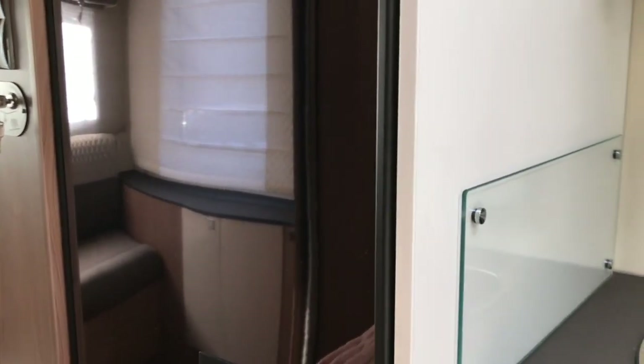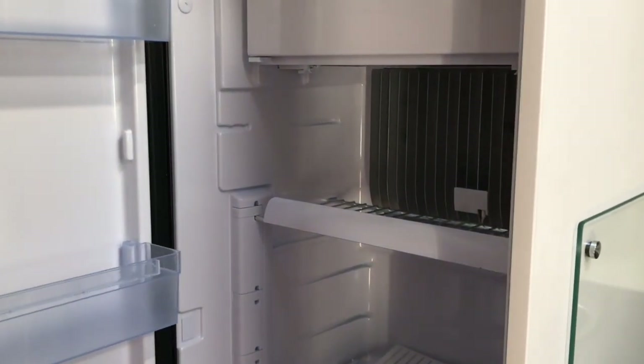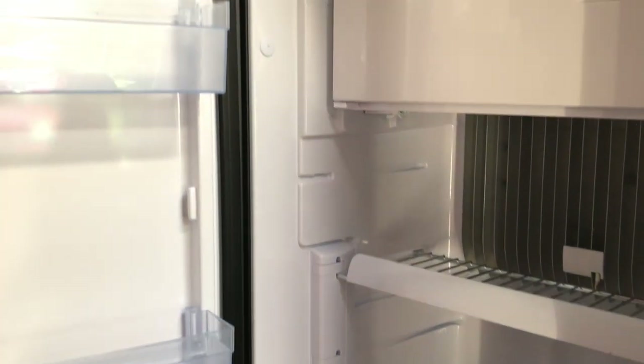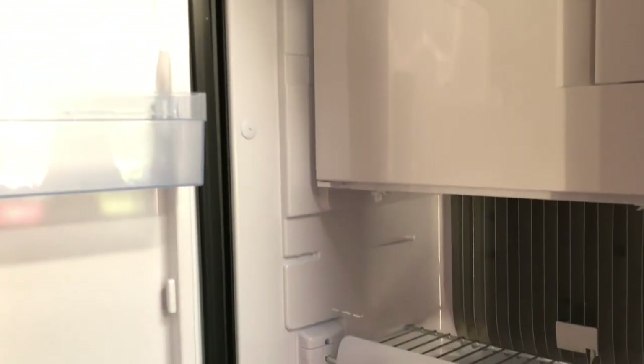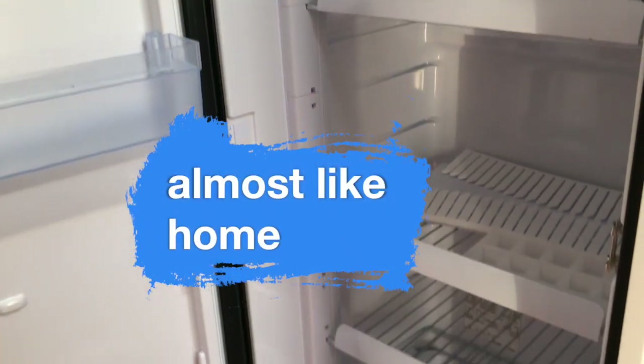This is our fridge — it's probably the biggest fridge I've ever seen in a motorhome. It runs on gas, 12 volt, or 220 volt, whatever is available, which is really great. It holds 145 liters and also has a freezer, which we don't really need. But the rest is almost like home.